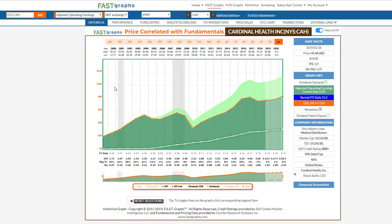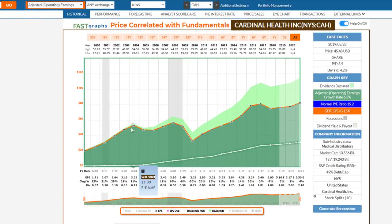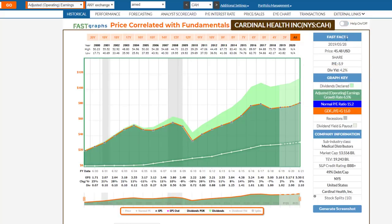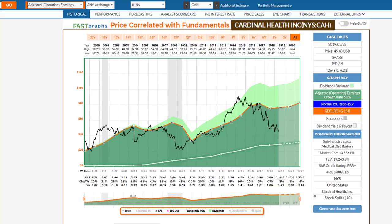I'm specifically talking about adjusted operating earnings. What I'm going to do here is illustrate a couple of things. This orange line is drawn using a formula — it's a plotting of the company's earnings at a 15 PE ratio, and I think that's critically important. That's a fair value PE ratio that represents an earnings yield. This goes back to 2000, and I'm now going to add monthly closing stock prices. In the case of Cardinal Health, this will actually be the most cyclical one I'm showing. I want you to notice that price ultimately goes where earnings go.